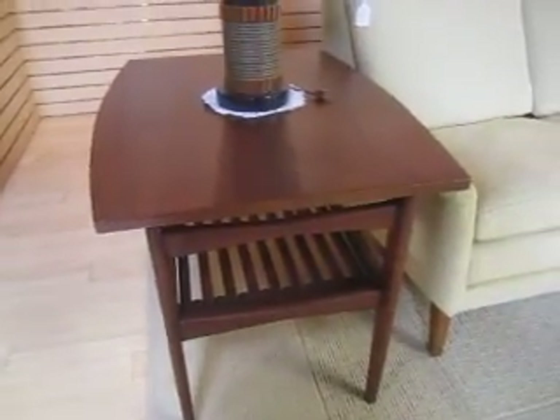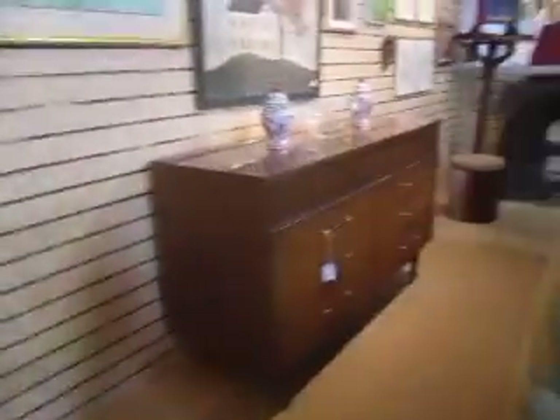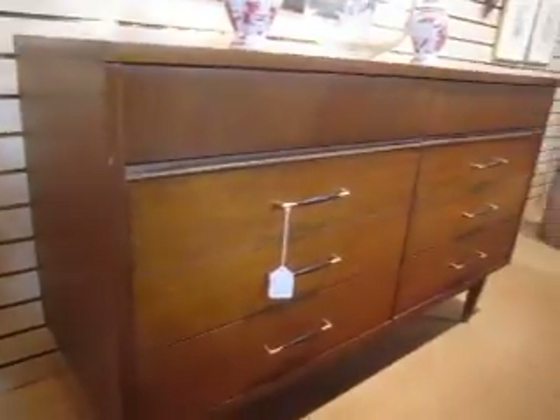And the side table right here is by Rhythm and it is listed for $4.50. Now this credenza right here is listed for $3.95, and it's a really cool piece.